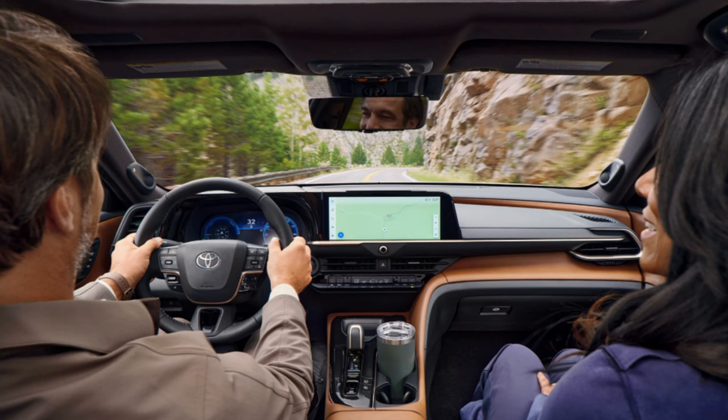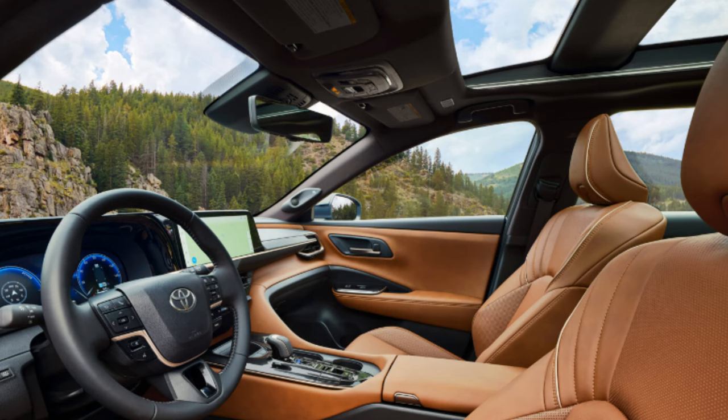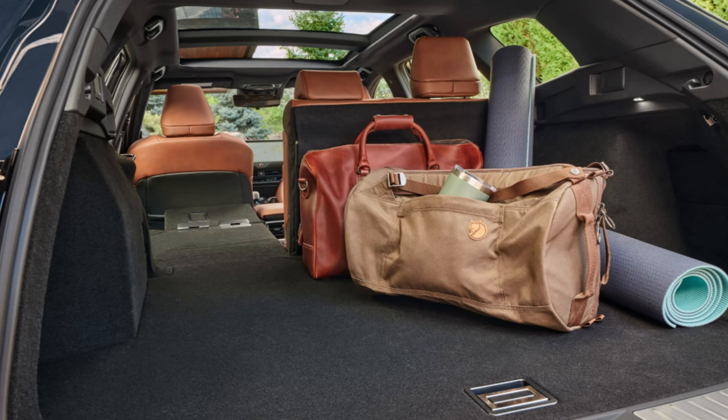The driver's information cluster size isn't confirmed, but given current trends, it wouldn't be surprising if it's also a 12.3-inch setup — that seems to be every manufacturer's favorite screen size. The XLE gets a six-speaker audio system, while the Limited gets an 11-speaker JBL premium audio system.